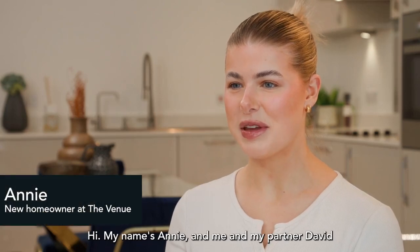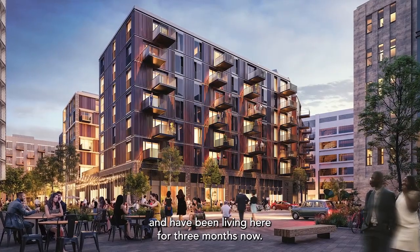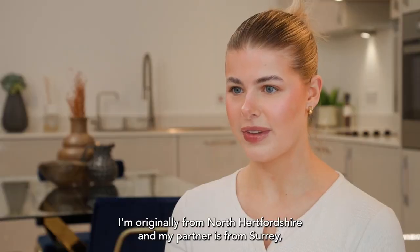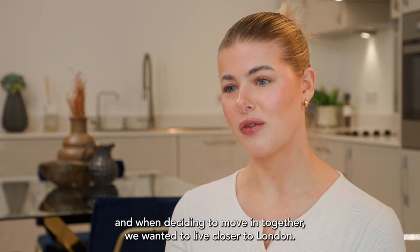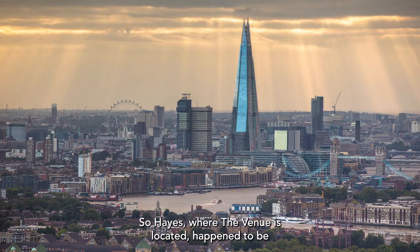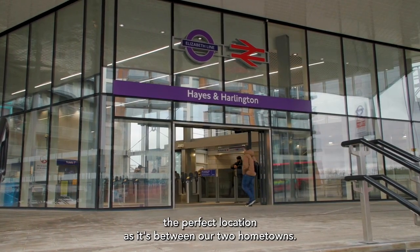Hi, my name's Annie and me and my partner David recently purchased a two-bedroom apartment from Western Homes and have been living here for three months now. I'm originally from North Hertfordshire and my partner is from Surrey, and when deciding to move in together we wanted to live closer to London, so Hayes, where the venue is located, happened to be the perfect location as it's between our two hometowns.